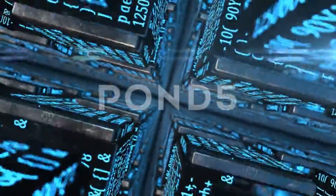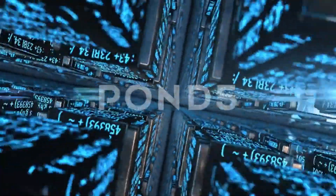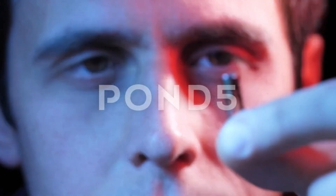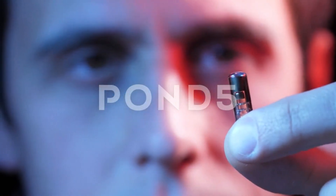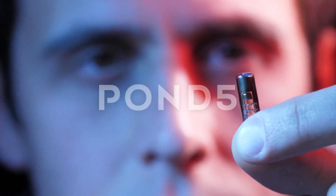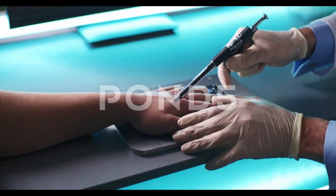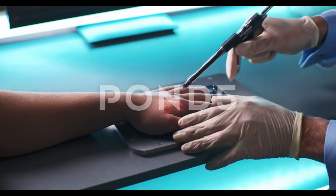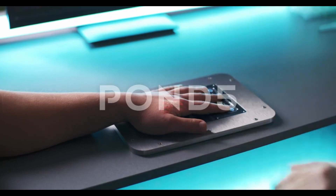But how can you access these digital currencies in a convenient and secure way? That's where Ripple's CBDC chip implants come in. A chip implant is a small device inserted under your skin that contains a unique identifier and a secure cryptographic key. With a chip implant, you can store, send, and receive CBDCs and stablecoins using your own body as a wallet.